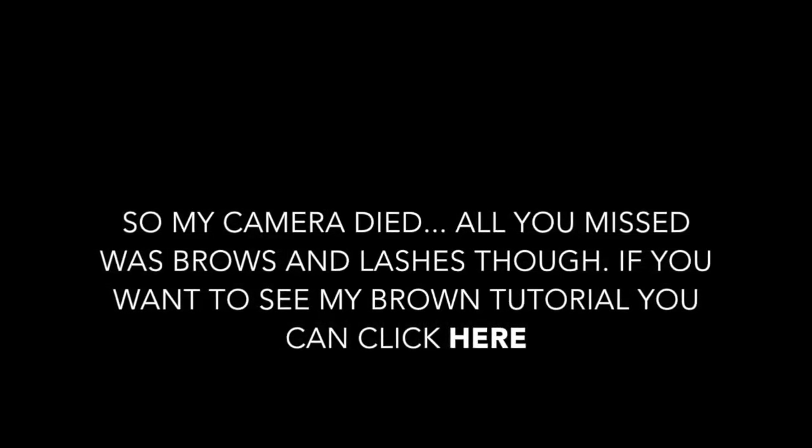My camera did die — the only thing you missed were my brows and my lashes being done, so I have my brow tutorial you can click on in the link here if you want to see it. I am now going in with Peach's blush, just dusting that on my cheeks and up towards my temples.